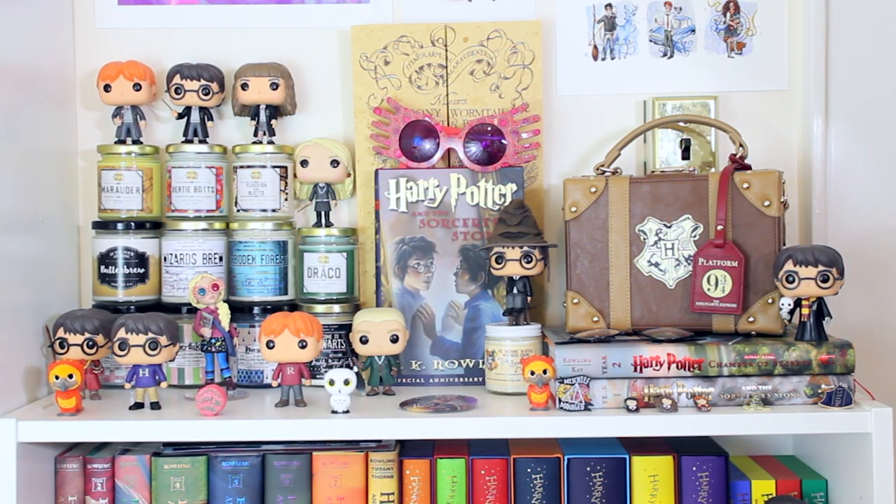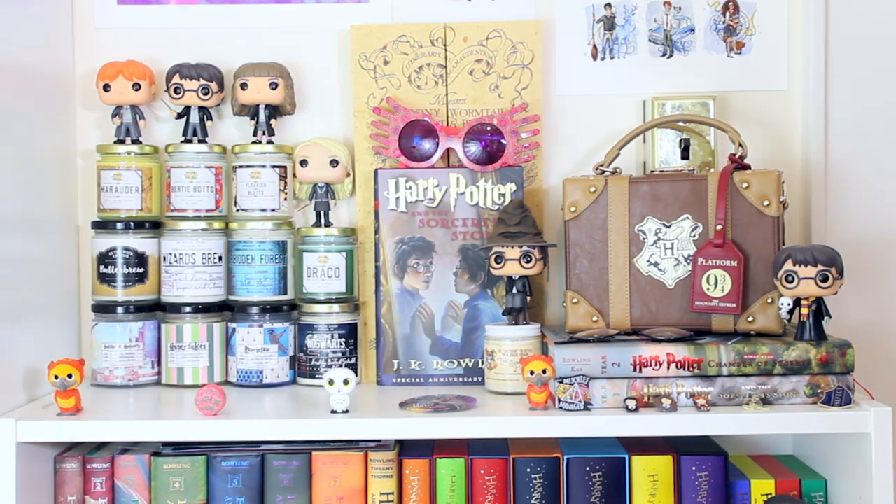Going back to the left at the top, I have the three original Ron, Harry, and Hermione figures plus Luna. Underneath them I have a bunch of candles: Holiday at Hogwarts, Honeydukes, and Ravenclaw — all three Wick & Fable candles — then a Welcome to Hogwarts candle from the Melting Library. In the second row: a Butterbeer candle from In the Wick of Time, a Wizard's Brew from the Melting Library, the Forbidden Forest from the Melting Library, the Draco candle from Meraki Candles, and Marauder, Bertie Botts, and Flourish & Blotts — also Meraki Candles.